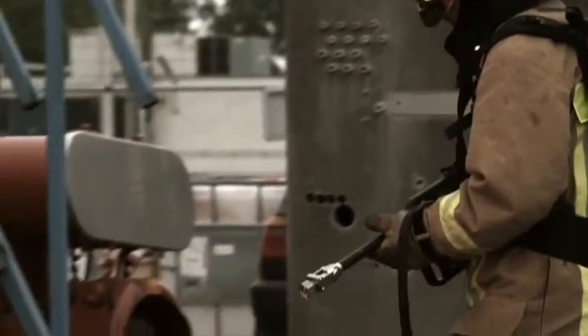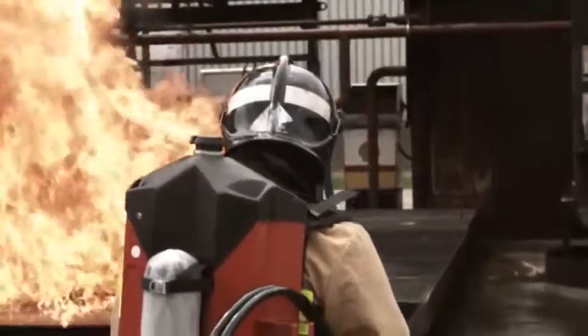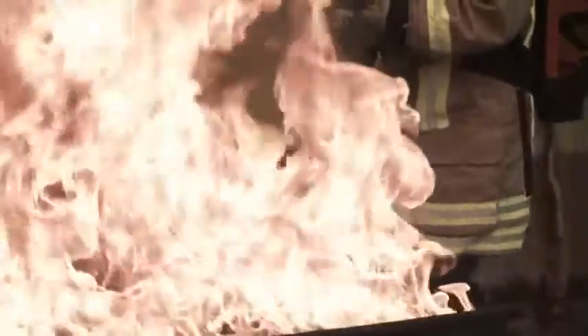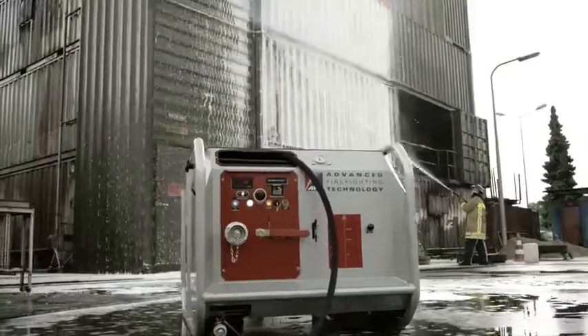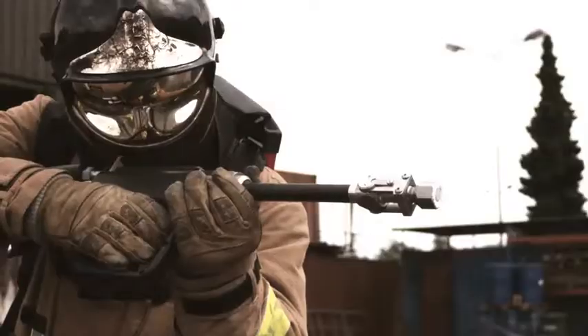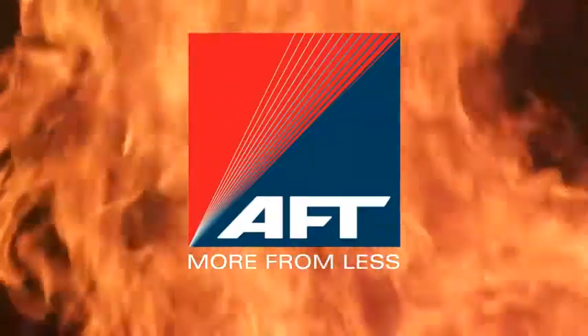Now imagine a tool that gives you the extinguishing power of 100 liters of water carried by one man. The AFD's water mist and CAF fire protection equipment can do exactly that. AFD — More from less.